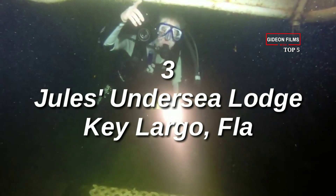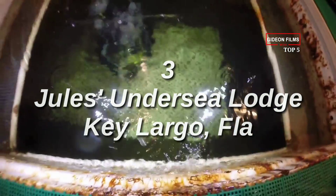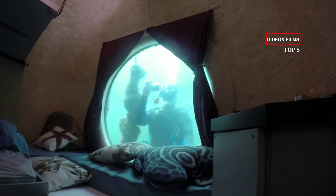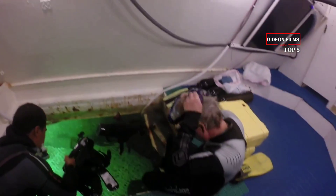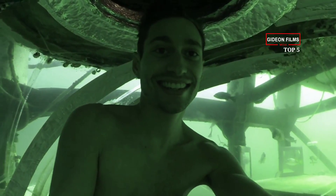Number 3: Jules Undersea Lodge, Key Largo, Florida. What began in the early 70s as La Chalupa Research Laboratory has been an undersea lodge for the past 30 years. Guests dive down to the submerged hotel and enter via a 5x7-foot moon pool at the bottom of the structure, 21 feet below the sea's surface. Compressed air keeps the lodge from flooding.